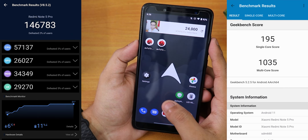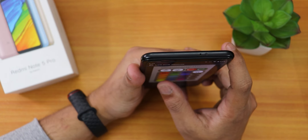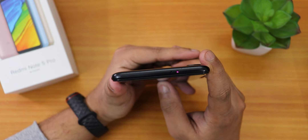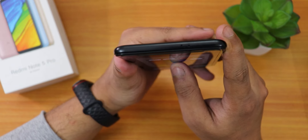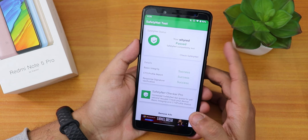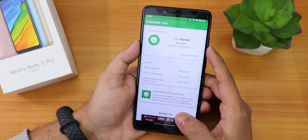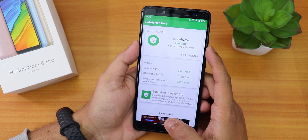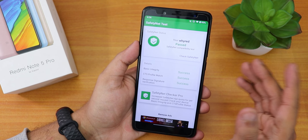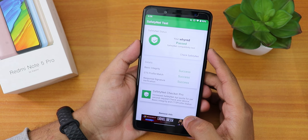Here are the AnTuTu and Geekbench scores for this ROM. The IR blaster works flawlessly on this ROM — no issues whatsoever. In terms of banking apps, it passes the SafetyNet test, which means Google Pay and other banking apps should not be a problem. The SafetyNet passes right out of the box, unlike many other custom ROMs where CTS profile match fails because of Google.